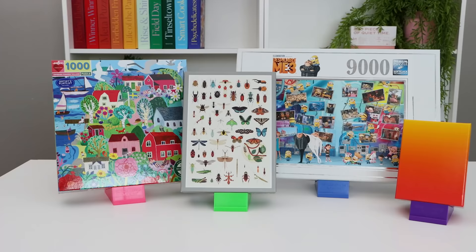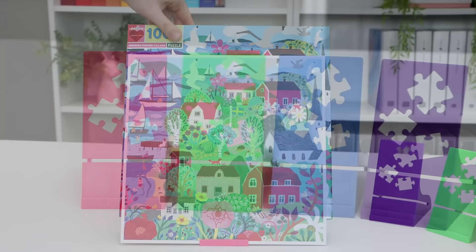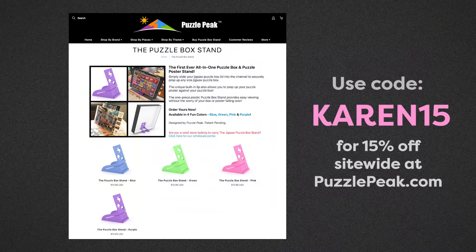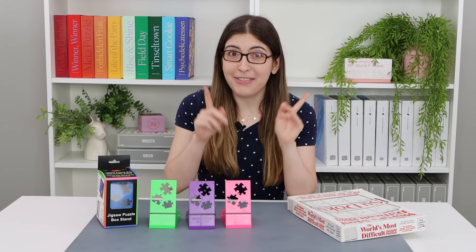It can hold almost any size box, and it also has this extra little lip to hold a poster if that's what you prefer to work off of. It comes in four different colors and once you get the box in there it's really sturdy. I love the little puzzle piece cutouts — just an extra little detail that's so cute. If you want to get one, I have a discount code: use KAREN15 for 15% off anything from puzzlepeak.com, including these jigsaw puzzle stands. A big thank you to them for supporting my channel.